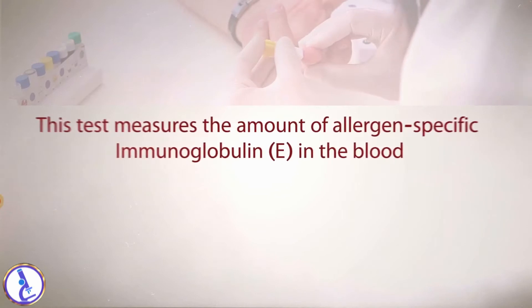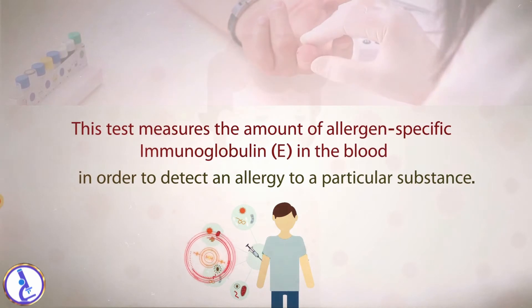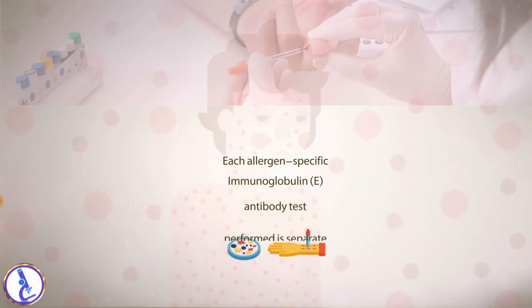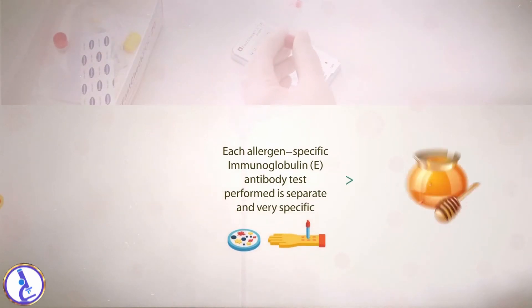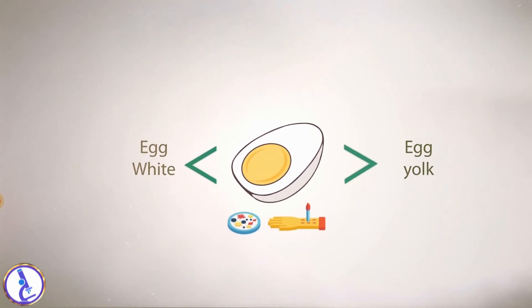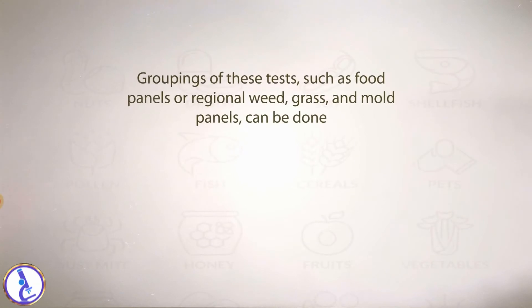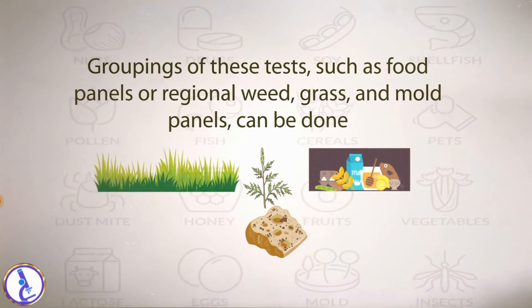This test measures the amount of allergen-specific immunoglobulin in the blood in order to detect an allergy to a particular substance. Each allergen-specific immunoglobulin antibody test performed is separate and very specific — honeybee versus bumblebee, egg white versus egg yolk, giant ragweed versus western ragweed. Groupings of these tests, such as food panels or regional weed, grass, and mold panels, can also be done.